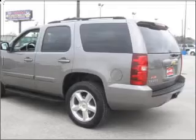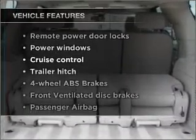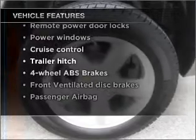This car has separate passenger temperature controls. And with these notable features, you won't want to miss out on the opportunity to own this amazing vehicle.